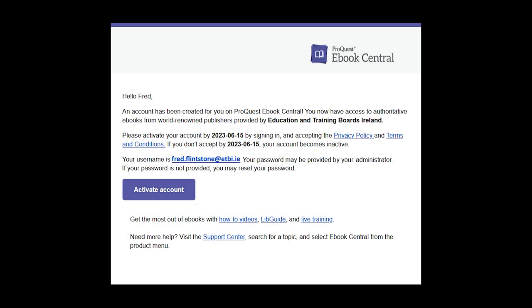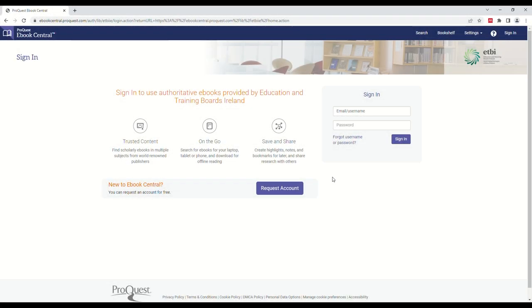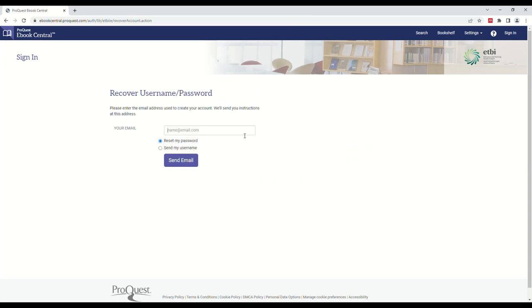If you have been given an account through pre-registration, you will receive an email with your account details. This email will not include your password. Click Activate Account and then select Forgot Username or Password. If you do not see an email from ProQuest in your inbox, try checking your spam folder.